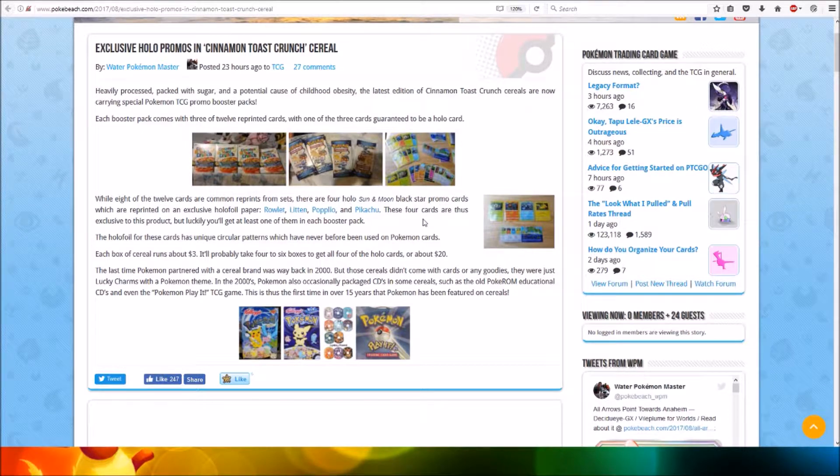These four cards are exclusive to this product, but luckily you'll get at least one of them in each booster pack, so that's quite nice. The holo foil for these cards has a unique circular pattern which has never before been used on Pokemon cards.